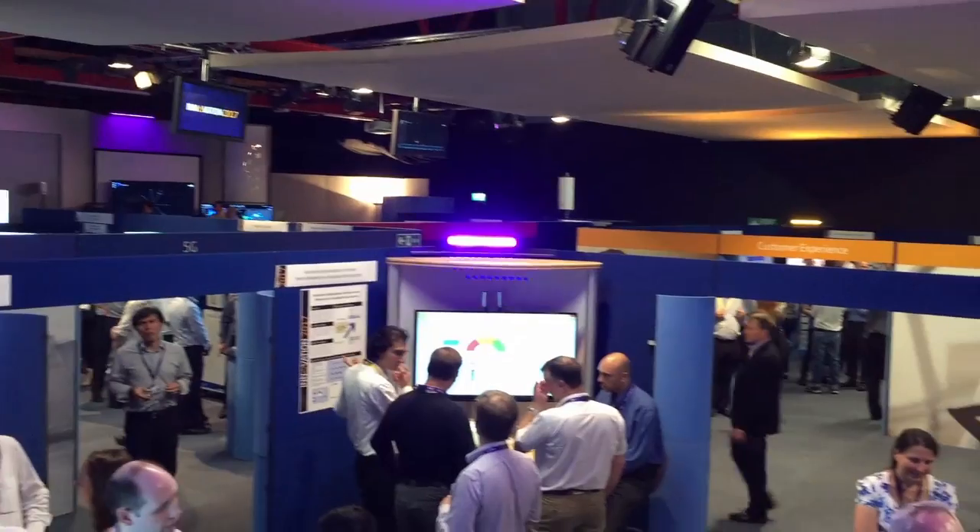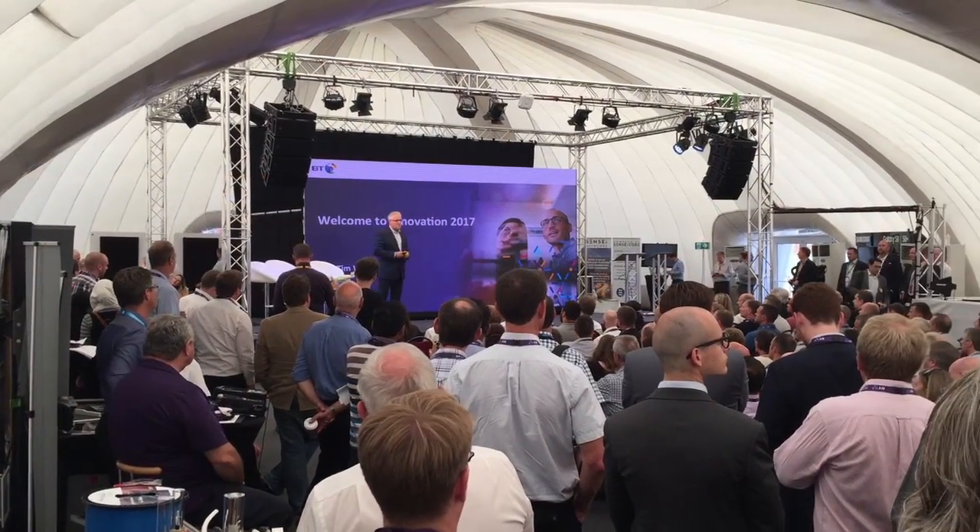Hi, I'm Simon Forrest from Imagination Technologies and we're here today at the BT Innovation 2017 event to showcase some of the technology that we have. Other partners here are also at this event to show the collaboration that BT has with their partners, suppliers and other technology providers.